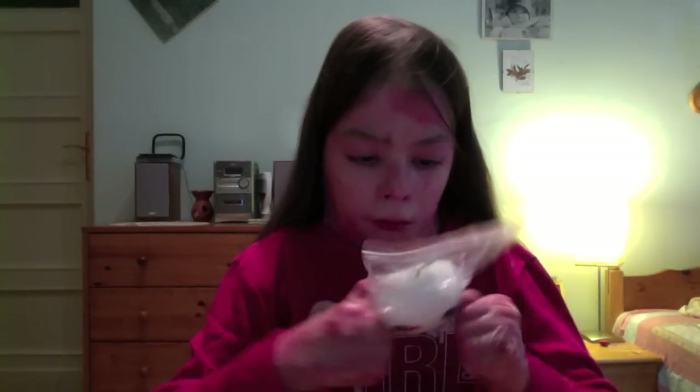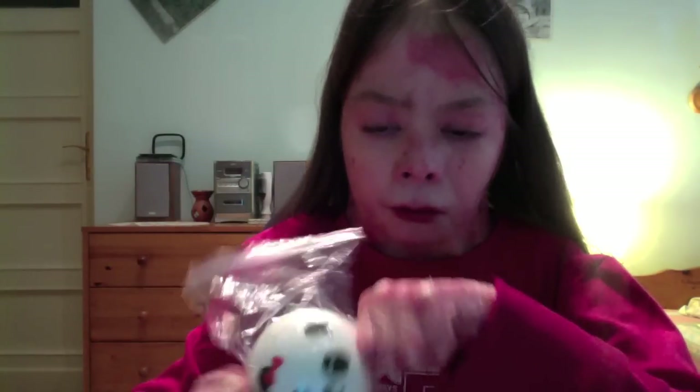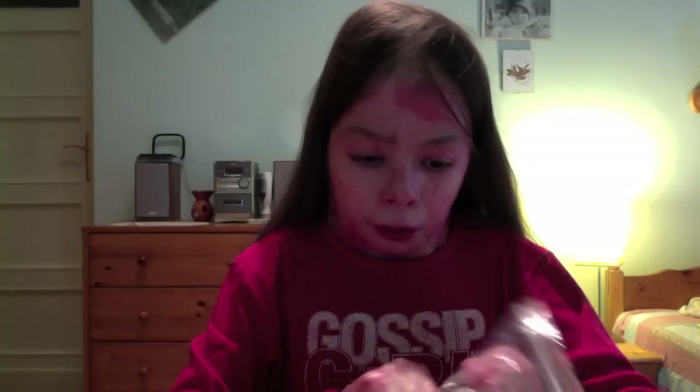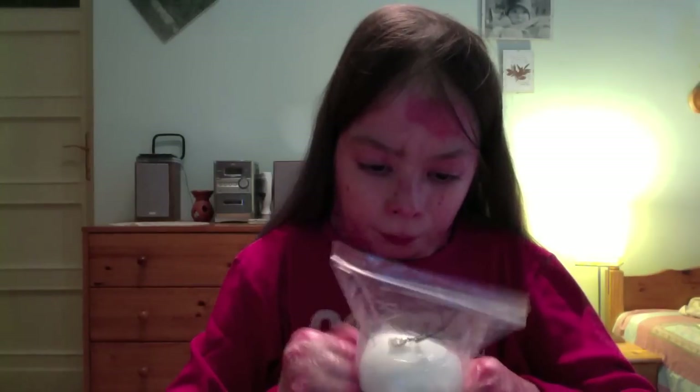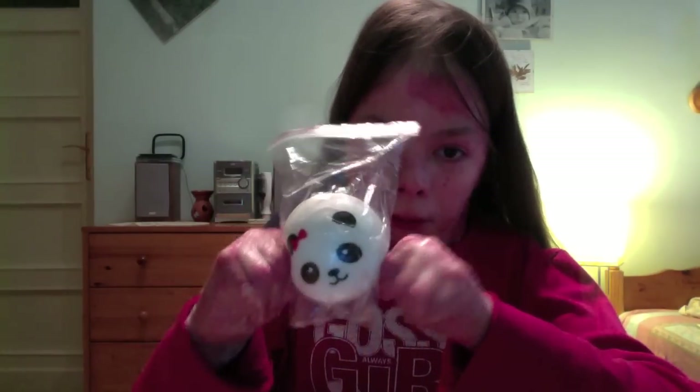I ordered two things. I wanted to get this really cute medium panda bomb, because Kawaii Land sells the mini ones like these, and the jumbo ones - the big ones. I think the jumbo ones are too big for me, so I tried to find a medium one and I found one. I ordered this medium panda bomb.